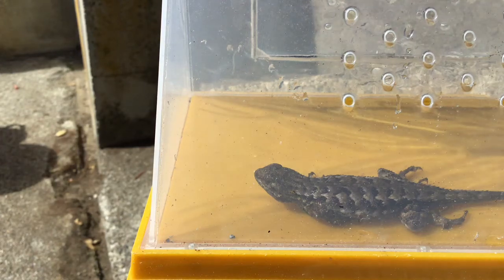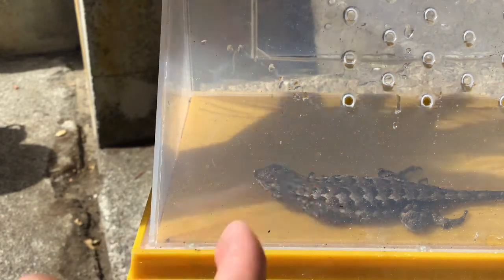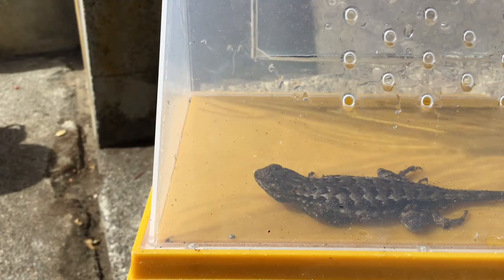Hey everyone, today I'm going to tell you the difference between a boy and a girl blue-bellied lizard. I currently have a female. The difference between the females and the males are the color. Look at this one — it's got very bright brown skin.